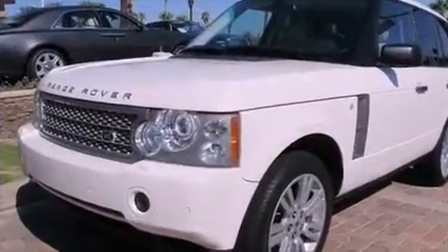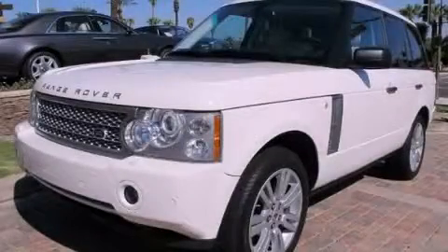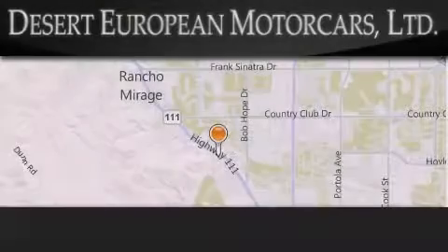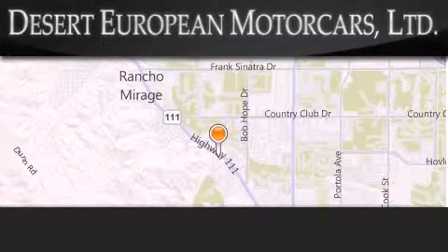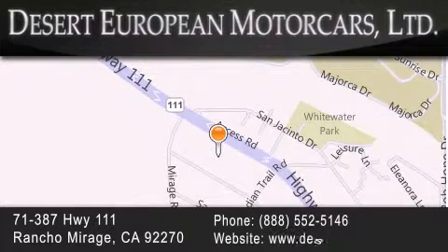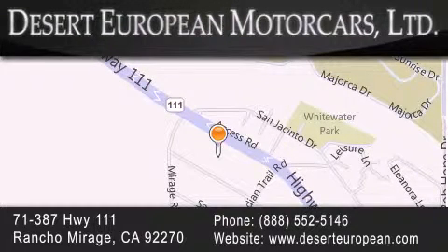This automobile won't last long at this price — call and arrange a test drive now. Desert European Motor Cars is located at 71387 Highway 111 in Rancho Mirage. Our goal is to exceed all of your expectations to ensure that you'll return for future visits.